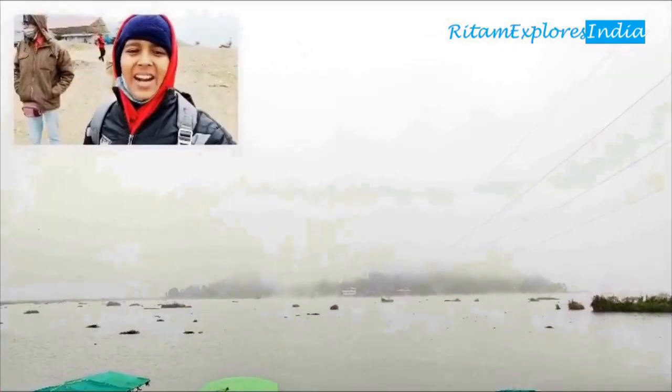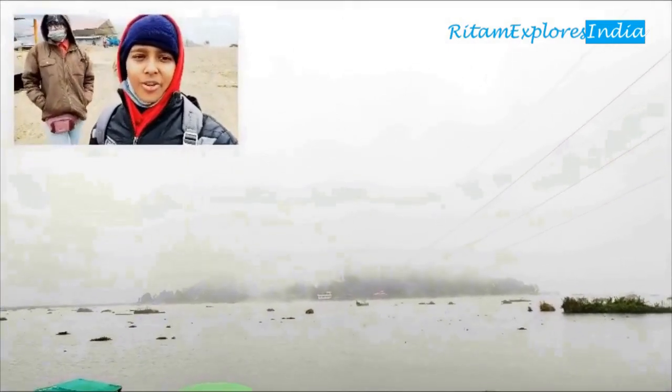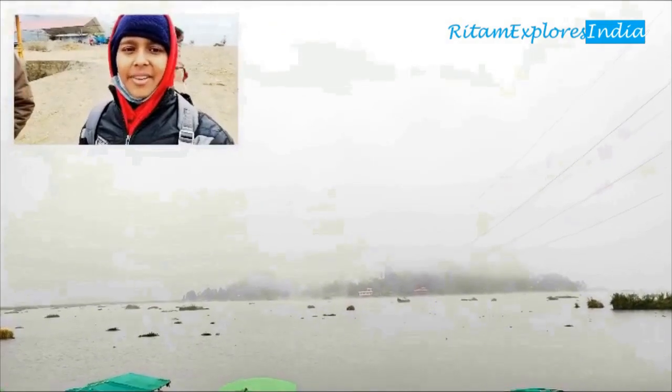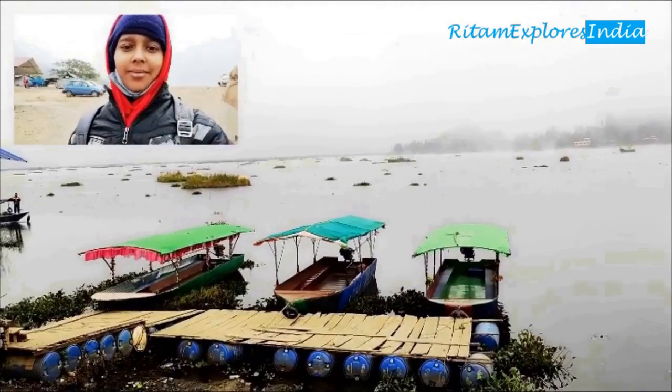This is Karang Island. In the far away, you can see Karang Island. This is a small island where there is a village, and you can do boating from here.